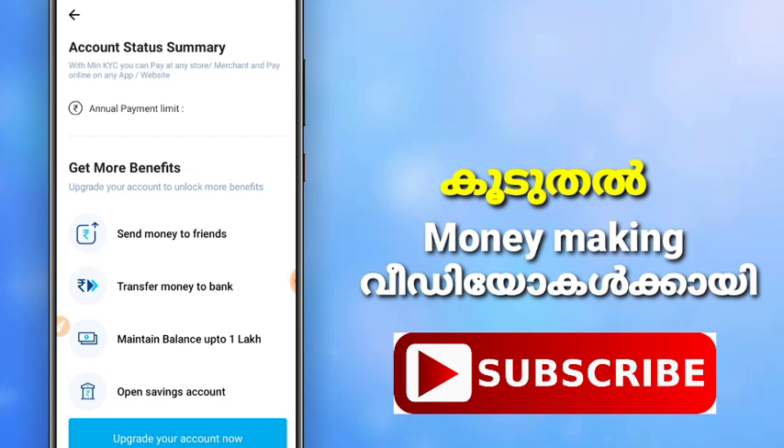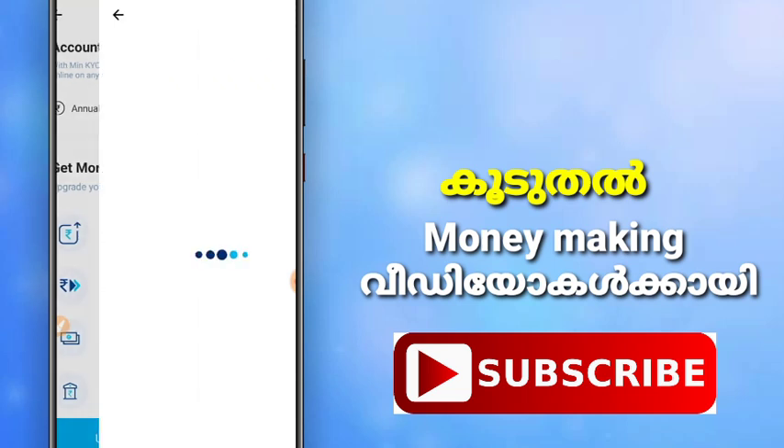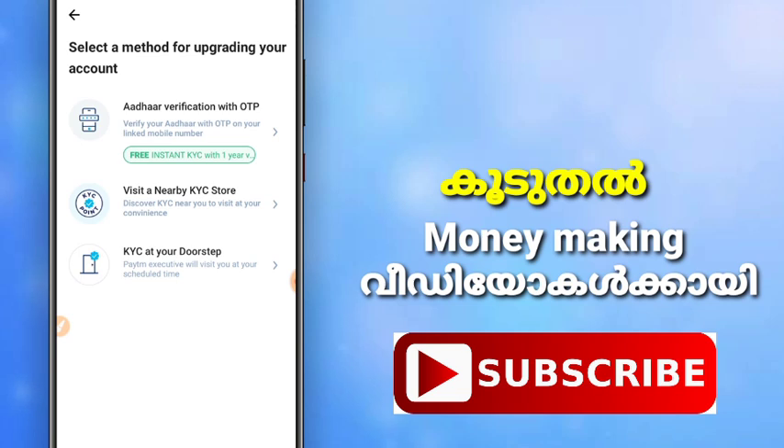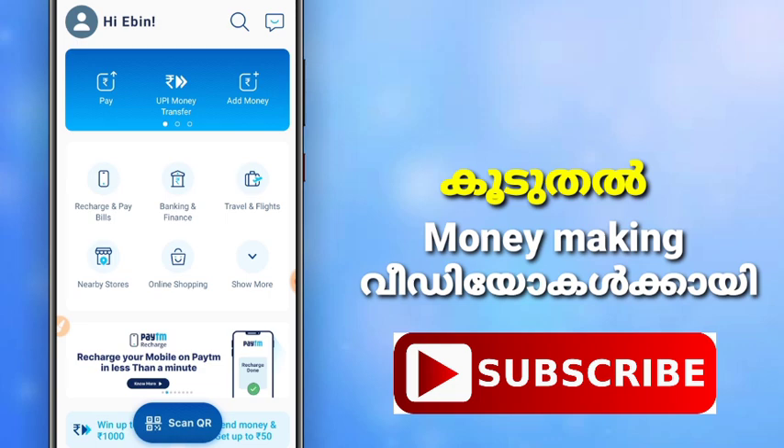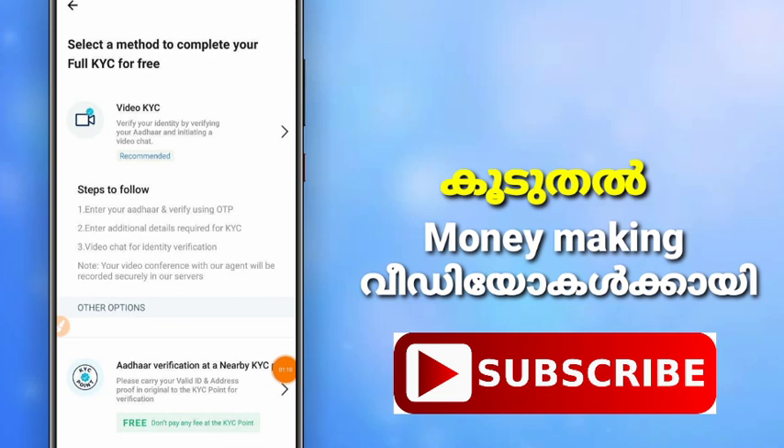If you want to get an option, I need to make a screenshot of this. I will get an option on the app. I will do a video on my full KVC VT. Then click on my app and click on my account. If you want to visit the KVC, there are 3 options: full KVC, video KVC, and screenshot. There are also 3 steps to complete.